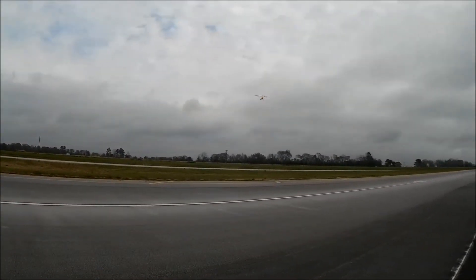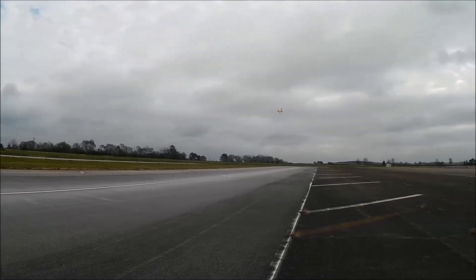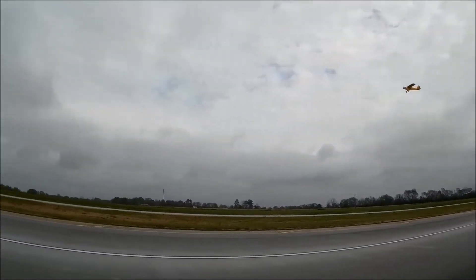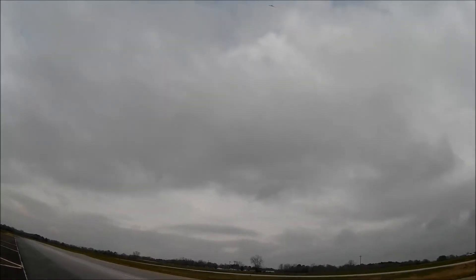And they got to fly probably 70% of the air show when the ceiling lifted. But that still was pretty impressive — along with the Mustangs and stuff. Of course, the Thunderbirds.